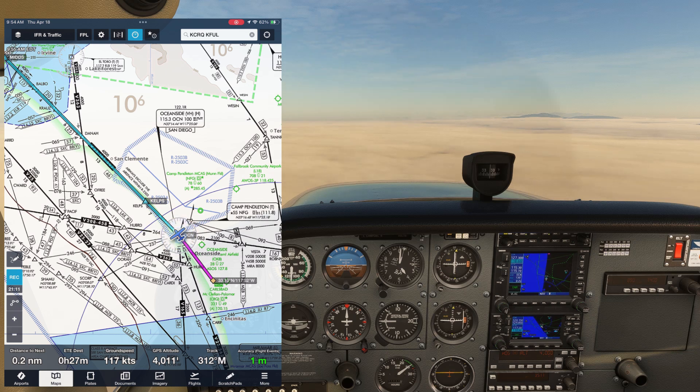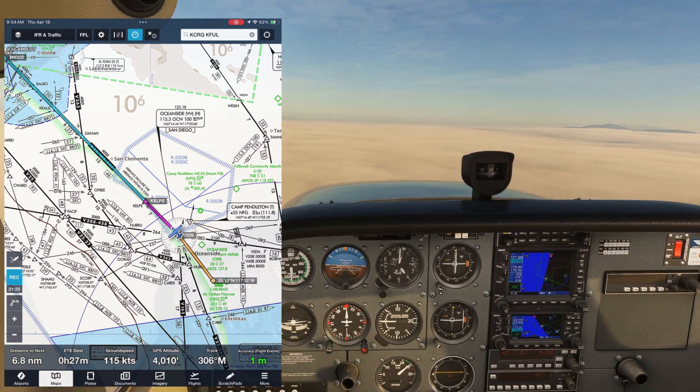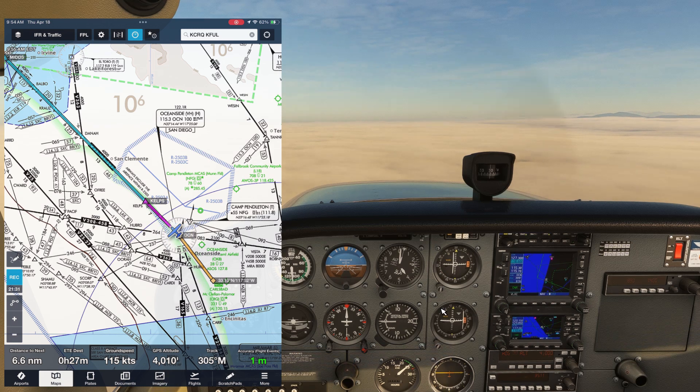When we pass over the VOR, the flag flips from TO to FROM and we're going to fly outbound along the airway radial which is 301, and twist the OBS to set that into our VOR 1. This will start taking us up the coast, which we can't see anyway under that layer.